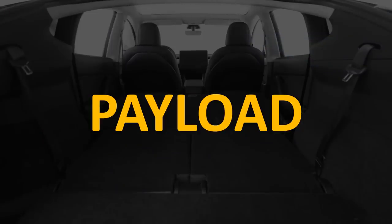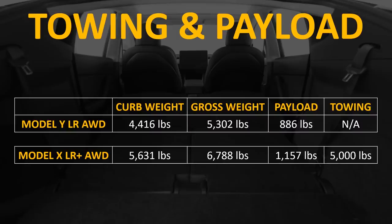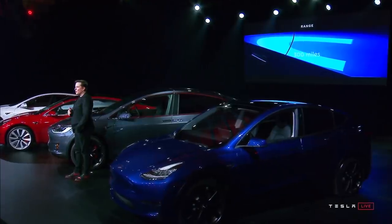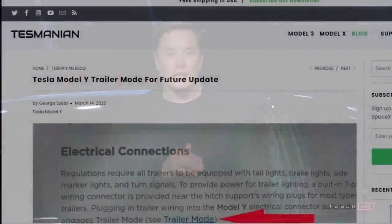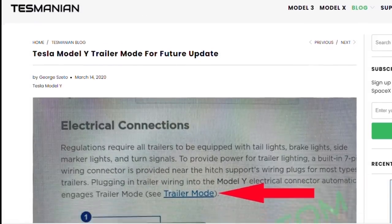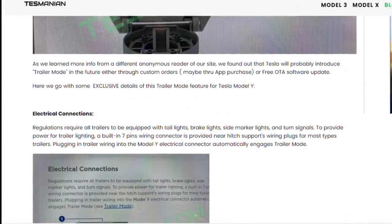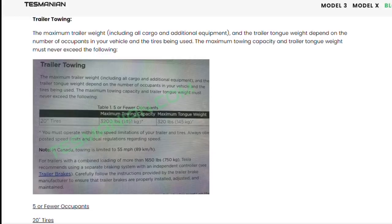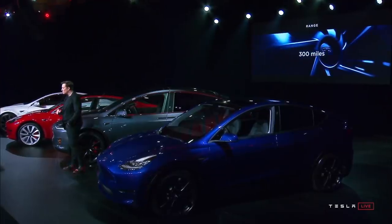Now let's look at payload and towing differences. The Model Y long range and performance models both weigh 4,416 pounds, with a maximum gross weight of 5,302 pounds, giving a payload capacity of 886 pounds. The Model X has a curb weight of 5,631 pounds and a total gross weight of 6,788 pounds, giving a payload capacity of 1,157 pounds. The Model X can tow around 5,000 pounds. The current Model Y owner's manual says towing is not available, but leaked images from a future software release suggest a trailer mode is coming with a towing capacity of around 3,200 pounds.